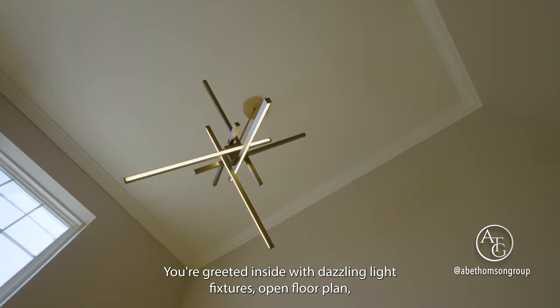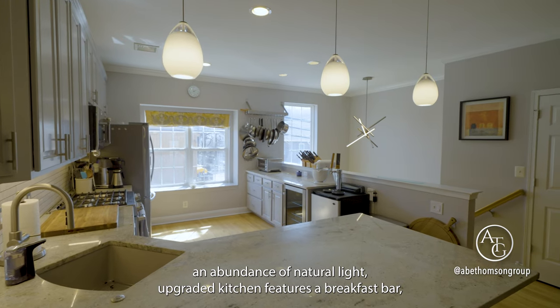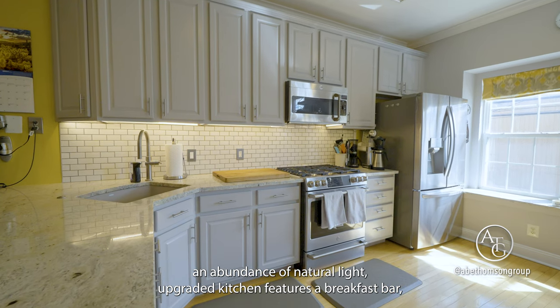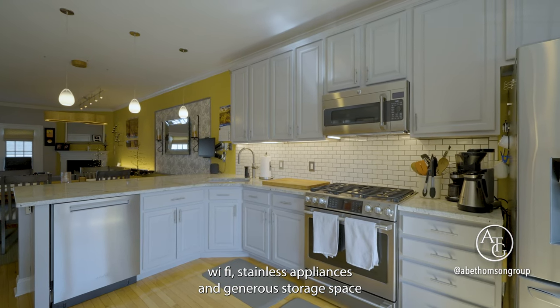You're greeted inside with dazzling light fixtures, open floor plan, and an abundance of natural light. The upgraded kitchen features a breakfast bar, Wi-Fi stainless appliances, and generous storage space.